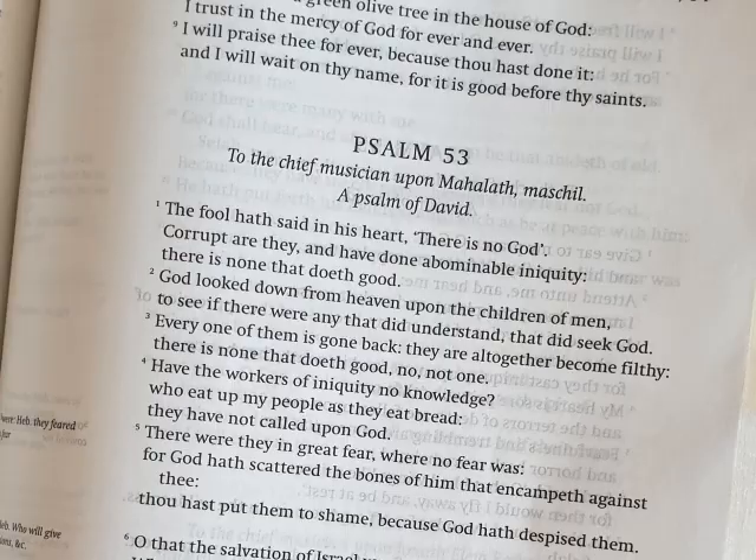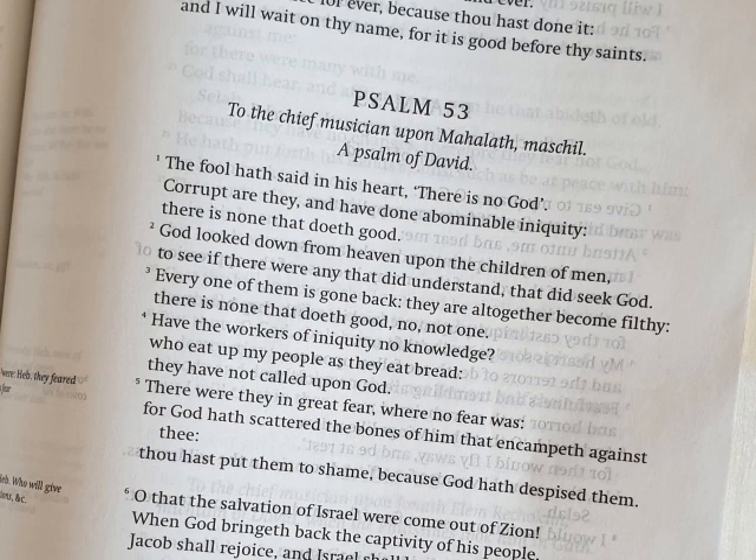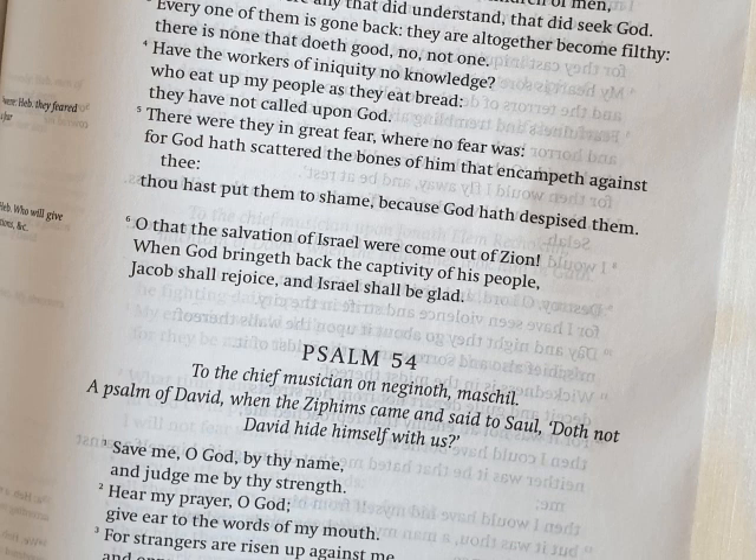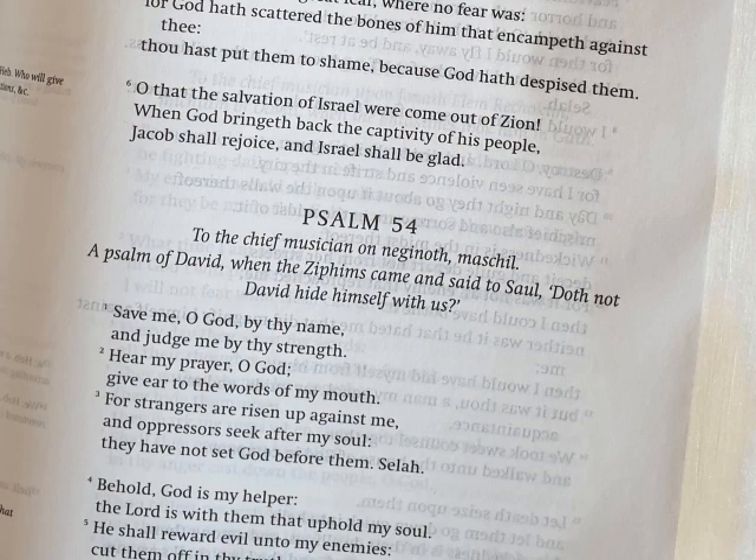I can say that this edition has transformed my reading of the Bible. It reads more naturally, it's more pleasurable to read, it's less artificial. It makes the Scriptures, I believe, come alive more. Now, although I hold that the understanding we get from Scriptures and the joy we experience are spiritual matters, we can't ignore the presentation of the Scriptures either. That clarity is important.